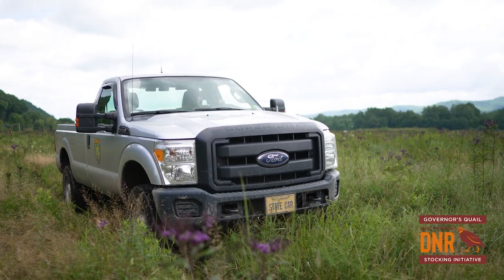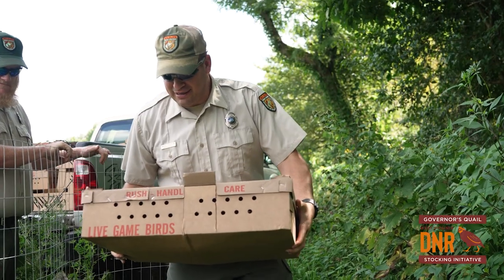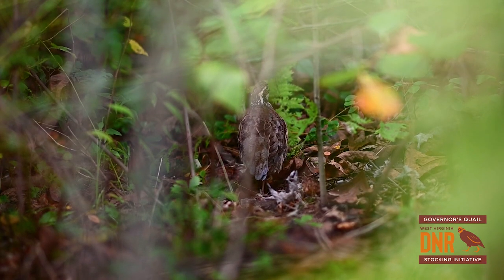These fields with the thick tree line edges are good for the quail — they're a grassland bird, and those edges provide escape cover for them to get away from predators.